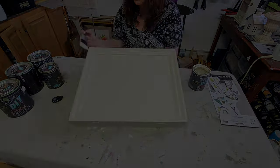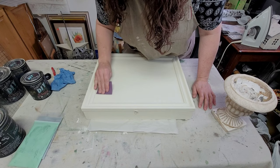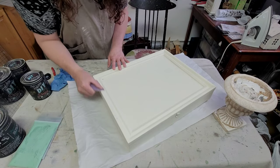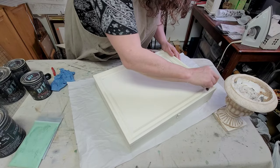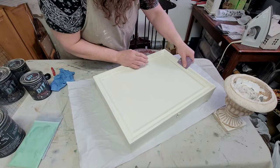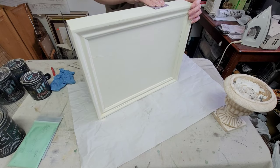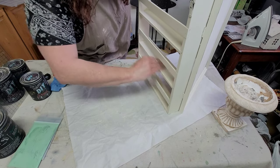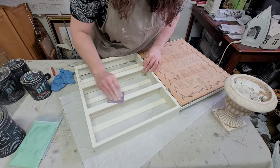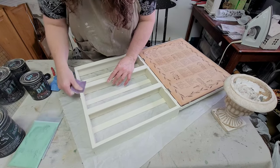Once the paint was finished and dry I moved on to sanding to get it nice and smooth and to give it a little bit of distressing. This thing has some really cute character and I really wanted to bring that out along with that beautiful dark brown color underneath the ivory-colored paint. I'm just using 220-grit sandpaper going over the entire piece, smoothing everything out and giving it a little distressing as I go.